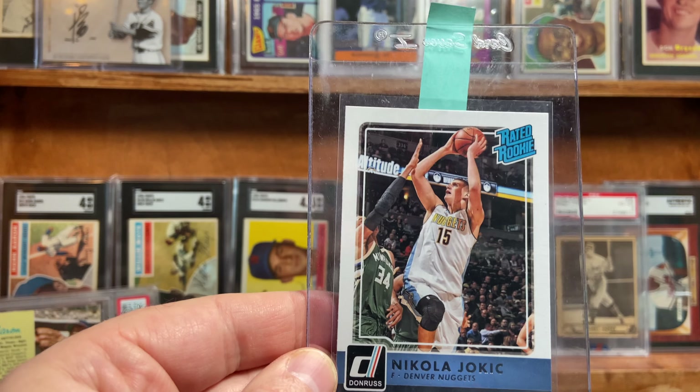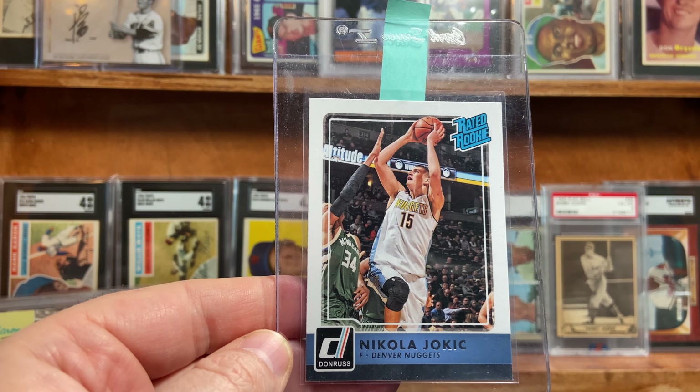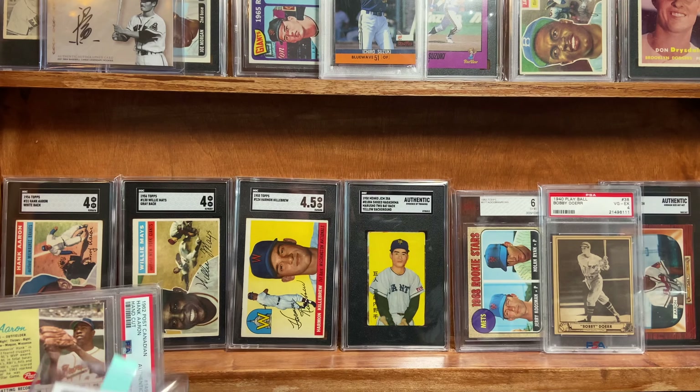The Joker — Nikola Jokic. Here's his rookie card. I think this one has a chance of getting a strong 10.